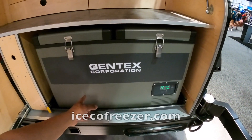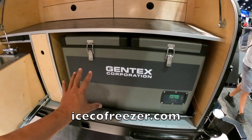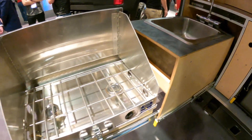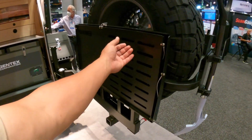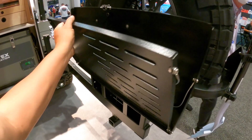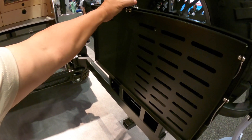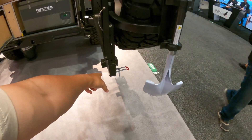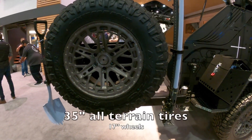They got their cooler — this looks like an IceKoat cooler, they got Gentex Corporation on here but it looks exactly like an IceKoat cooler. We got hot and cold water, a two-burner propane stove, swing-away tire carrier with their table. You can open this up, bring this down — yeah, that's nice.